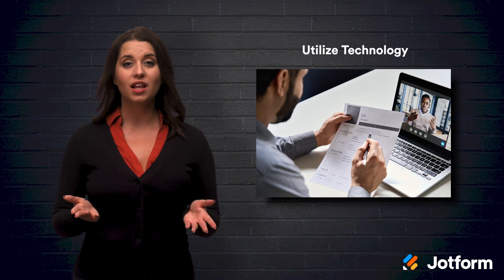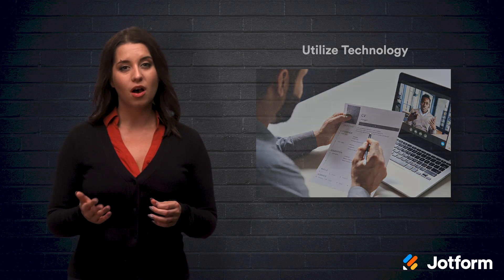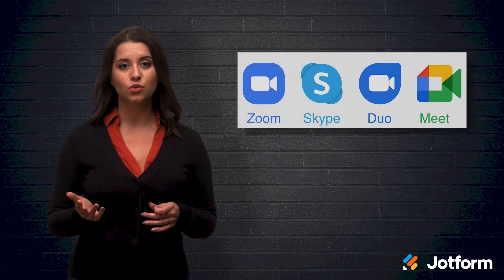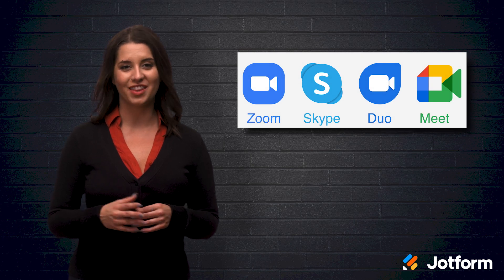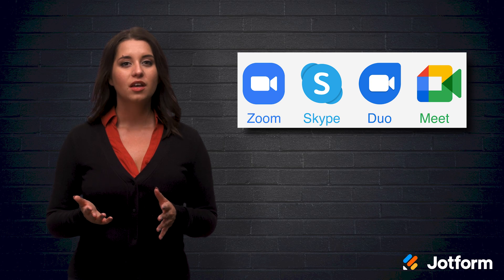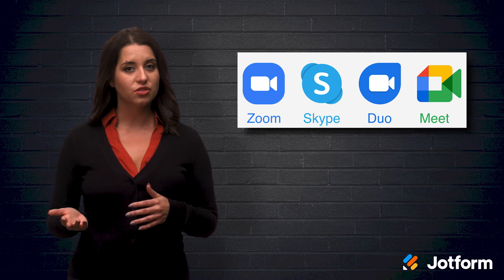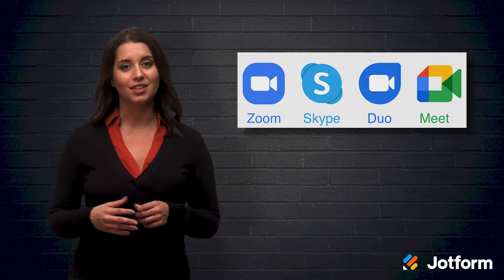You should also utilize technology to facilitate the conversation. Video interviews are much more common now, so tools like Zoom, Google Meet, and Skype are perfect for this. But remember, if you aren't familiar with the chosen system, make sure you test out the system before the interview. This will allow you to work out any potential issues and lead to an effortless interview.